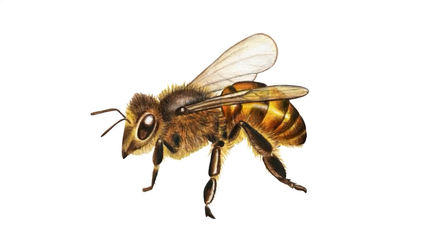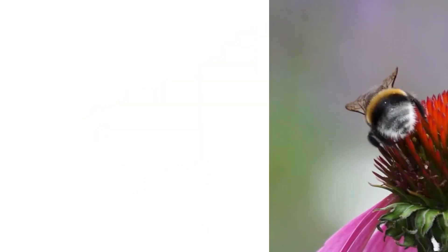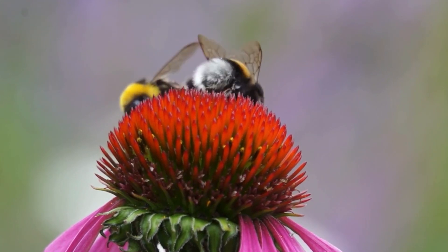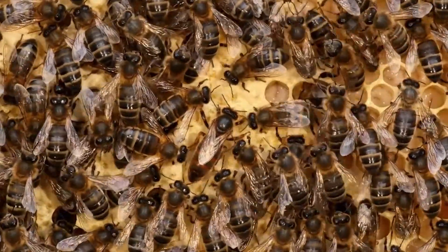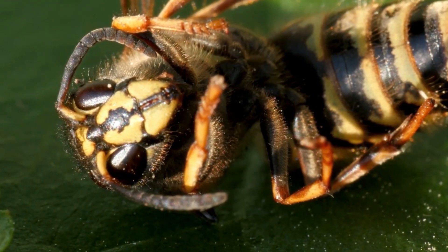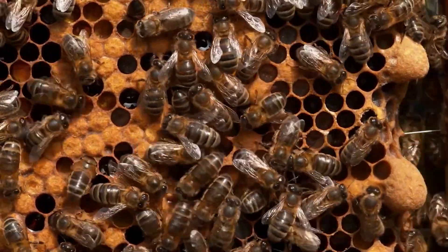Then there are the males, called drones. They're the brothers of the worker bees and sons of the queen. Drones' main job is to fly out and try to find a queen bee to mate with. If they succeed, they die after mating. If not, the worker bees kick them out of the hive when food gets scarce, because drones aren't needed for the hive's survival.